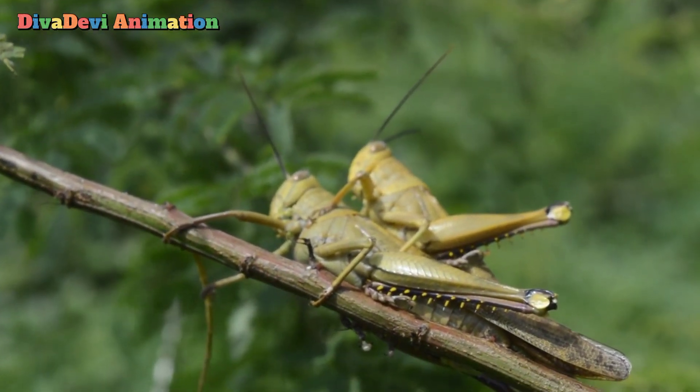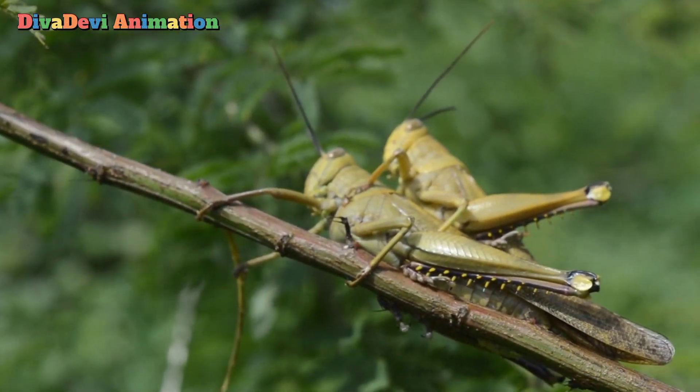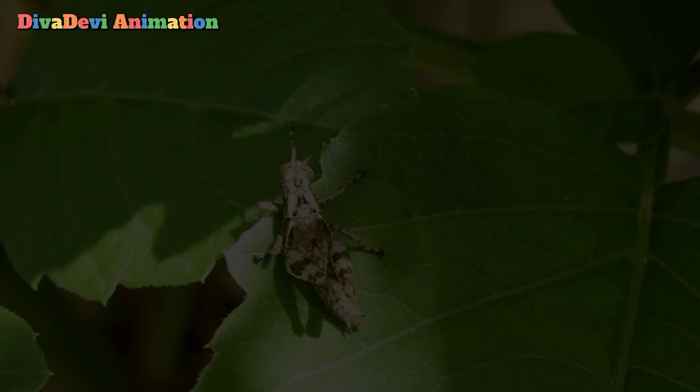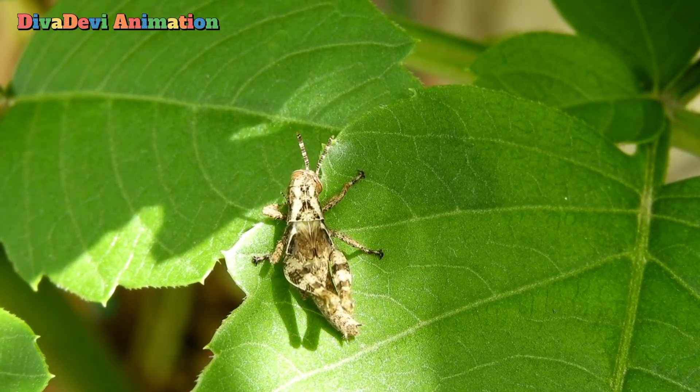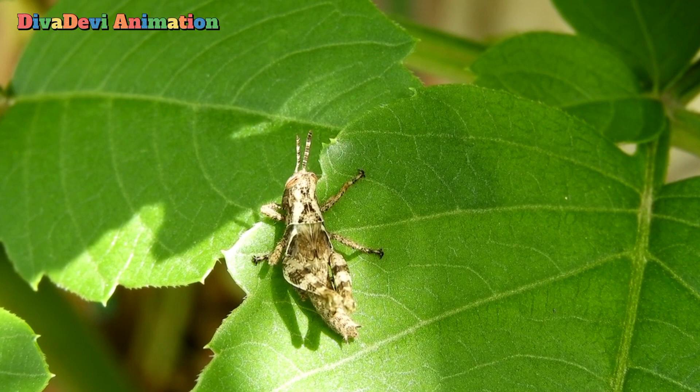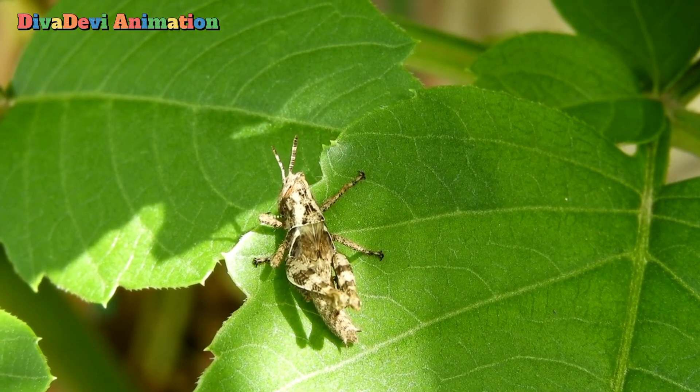Grasshoppers usually hop or crawl, but most kinds can fly. Most grasshoppers eat only plants. Some kinds, such as locusts, move in swarms and destroy farmers' crops.